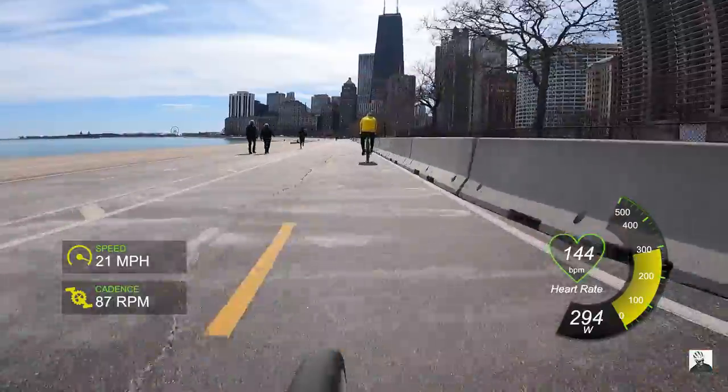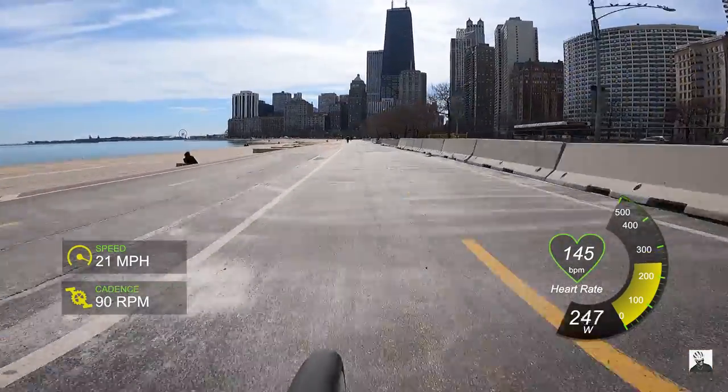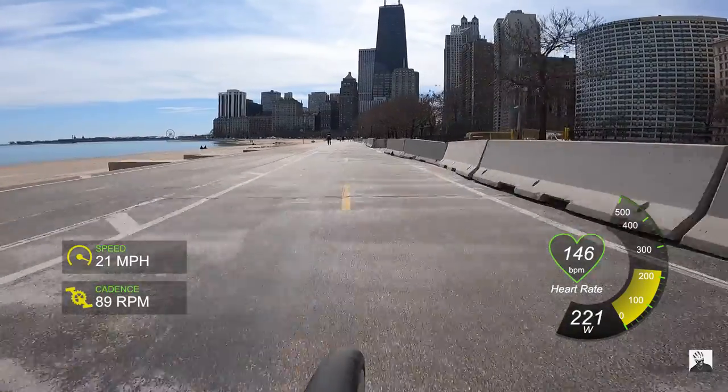First things first — I absolutely love these wheels. In fact, if I had the money or budget to buy these for my own, I definitely would as my everyday wheelset. They're super compliant, they're stiff, they're really fast, and I think they're a good depth for everyday wheels. These wheels are top-of-the-line, premium, American-built wheels with in-house hubs made here in the states.